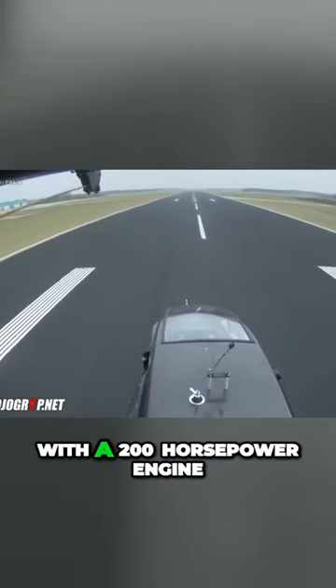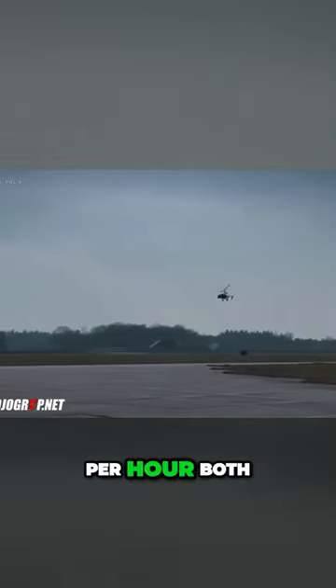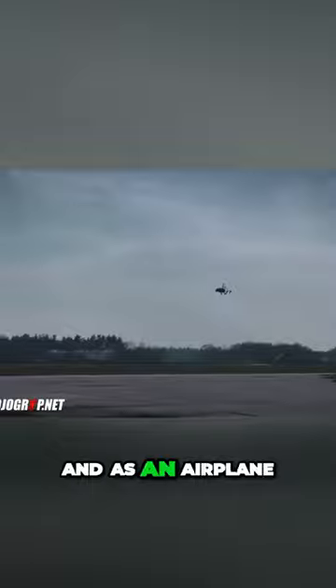The PAL-V is equipped with a 200 horsepower engine. This would allow it to cruise up to 100 miles per hour, both as a car and as an airplane.